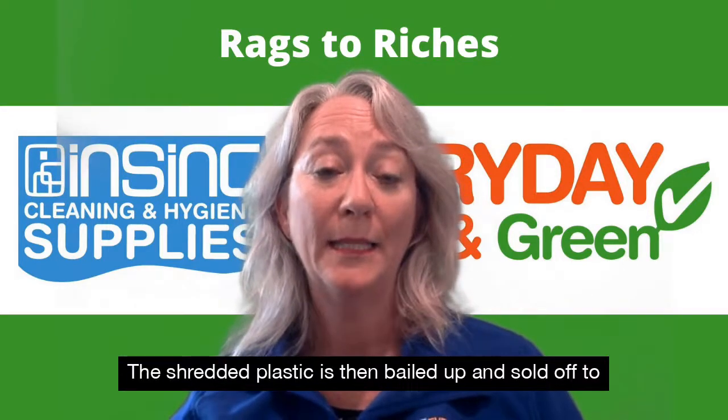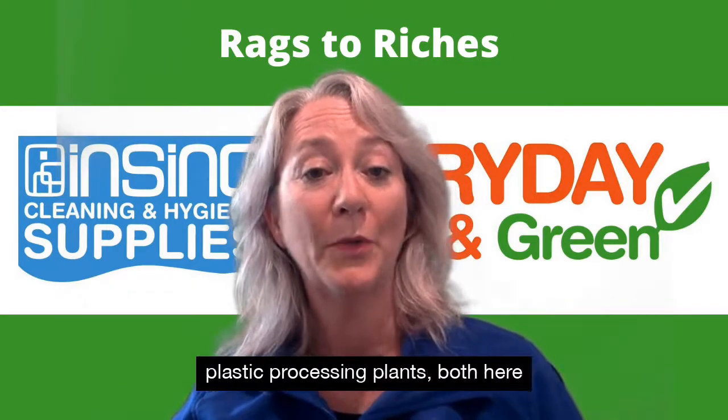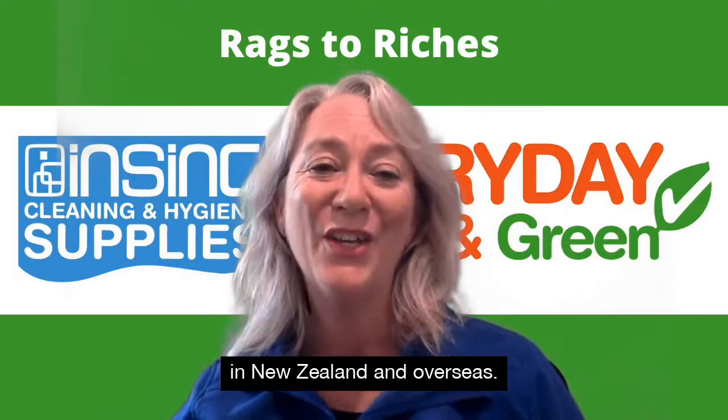The shredded plastic is then baled up and sold off to plastic processing plants both here in New Zealand and overseas.